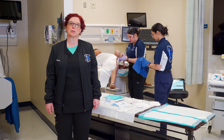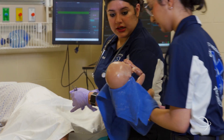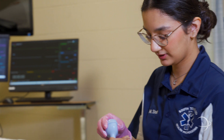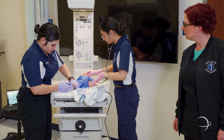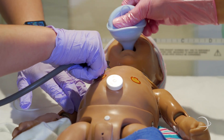Here we have our EMT students working on the obstetrics simulator. They're going to be assisting with the delivery of an infant. Here you see the student drying off the baby and suctioning. After delivery, the EMT students can work on the neonatal simulator where they can get APGAR scores and also provide follow-up care.